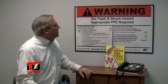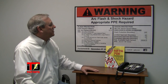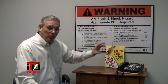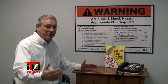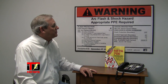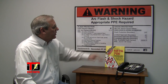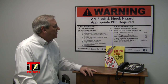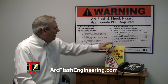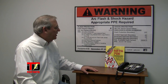On this side of the label, you'll note that it talks about shock protection. In this instance it says 480 volts shock hazard when the cover is open or removed — again, we're talking about energized exposed components. It gives us our flash protection boundary in inches. It gives us the limited, restricted, and prohibited boundaries. It also tells us the maximum fault current, and then it will tell you if you need to use voltage-rated gloves or voltage-rated tools.